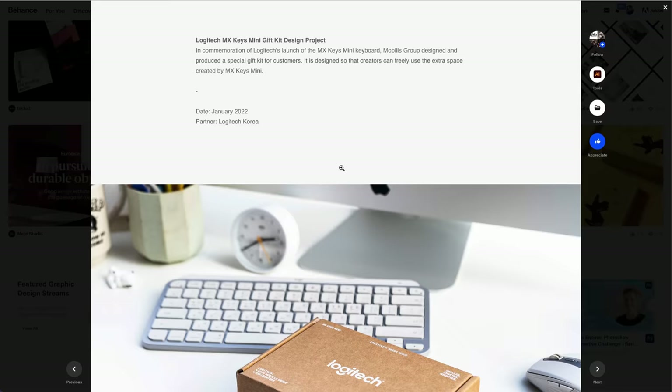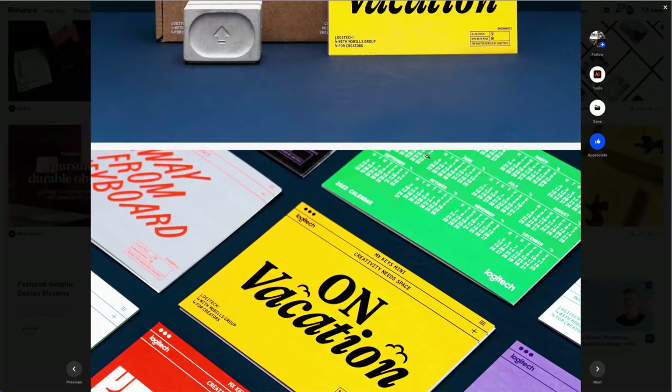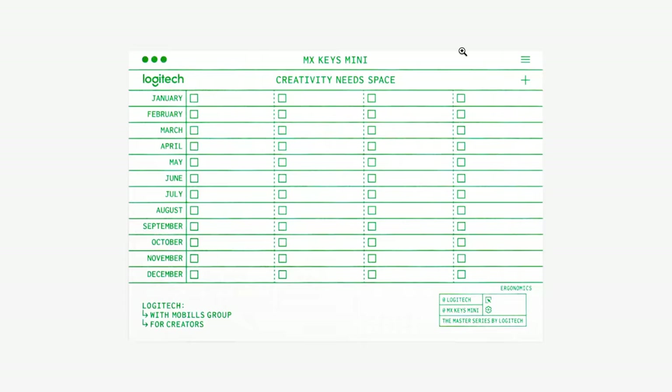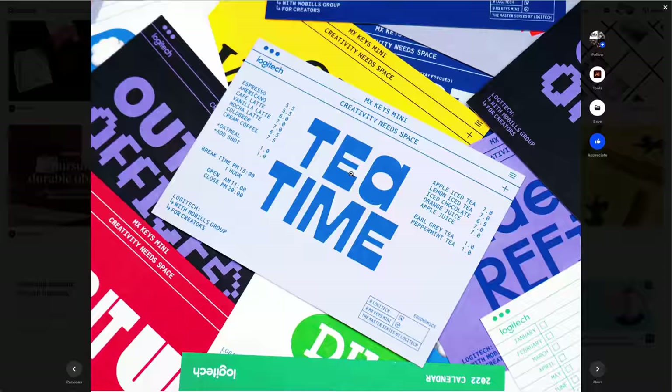Let's look at the Logitech one — the Logitech MX Keys Mini gift kit design project. I love the fact that it's really minimal. Love the box — less plastic. They've got an MX Mini Keys Mini, I need to get one of those. Everything is accompanied by the real use case scenario — little calendar bits, little checklists. All of these images make the design look even better. It's not good enough anymore just to have the designs in there.